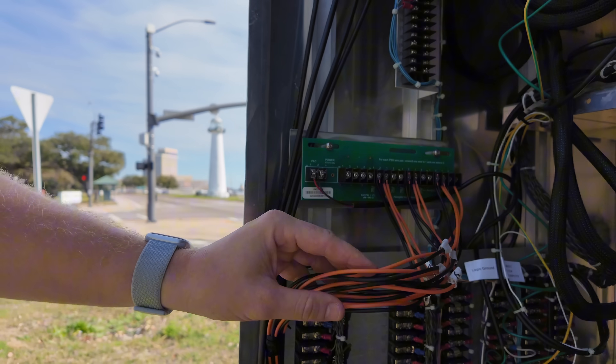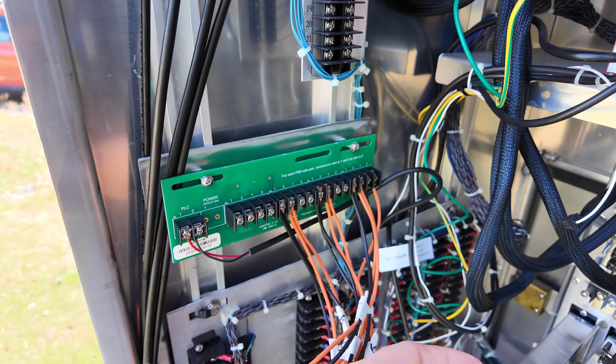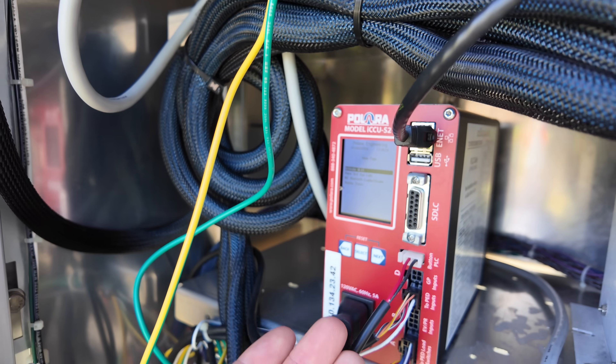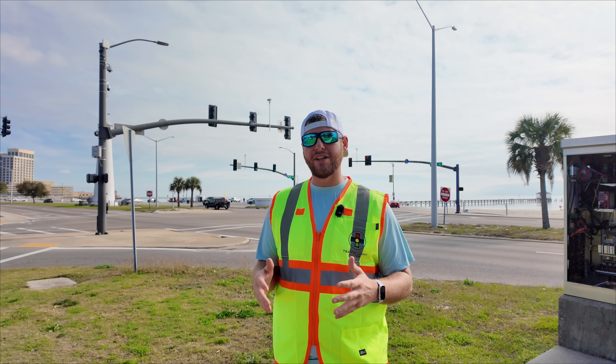This board recognizes the input you made when you press that button, and through this cable here it connects all the way to this Palera CCU, which is a central computer unit.